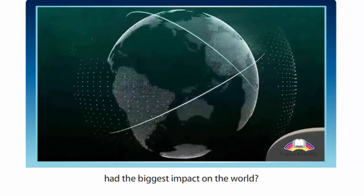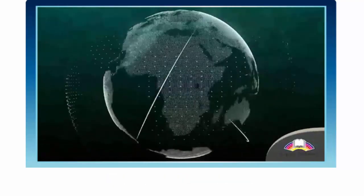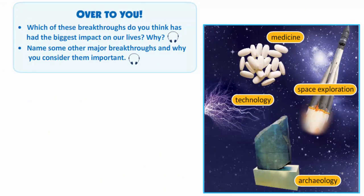Which of these breakthroughs do you think had the biggest impact on the world? And over to you — which of these breakthroughs do you think has had the biggest impact on our lives? I think the discovery of penicillin has impacted our lives the most, because antibiotics have saved millions of people from dying from simple infections since then.